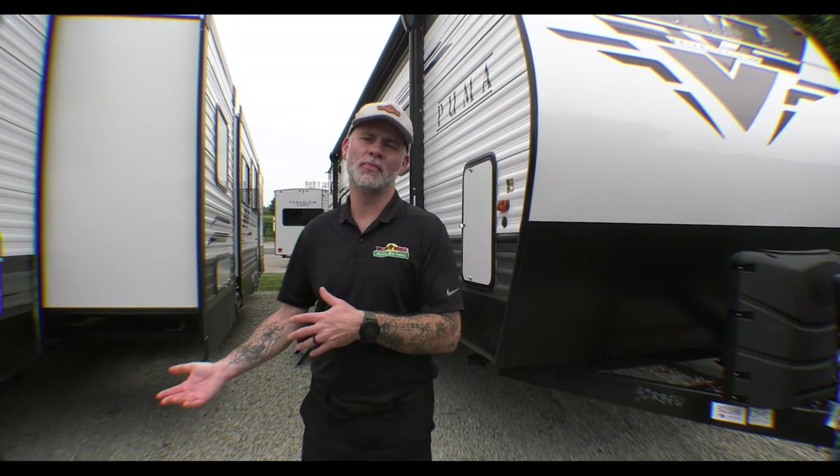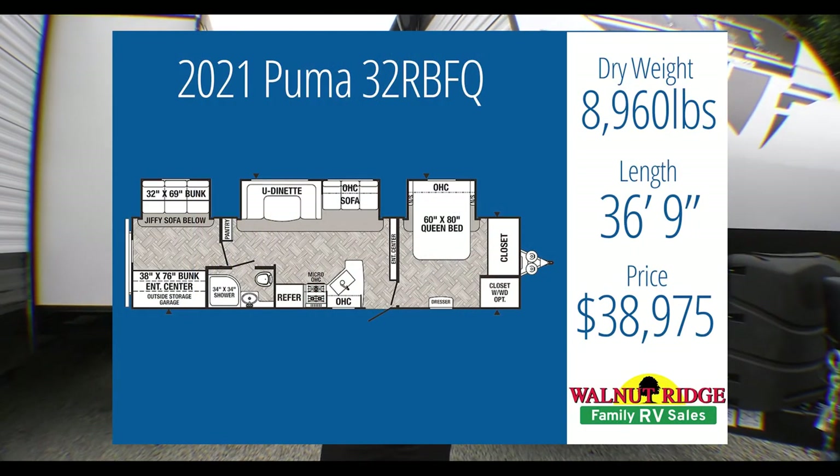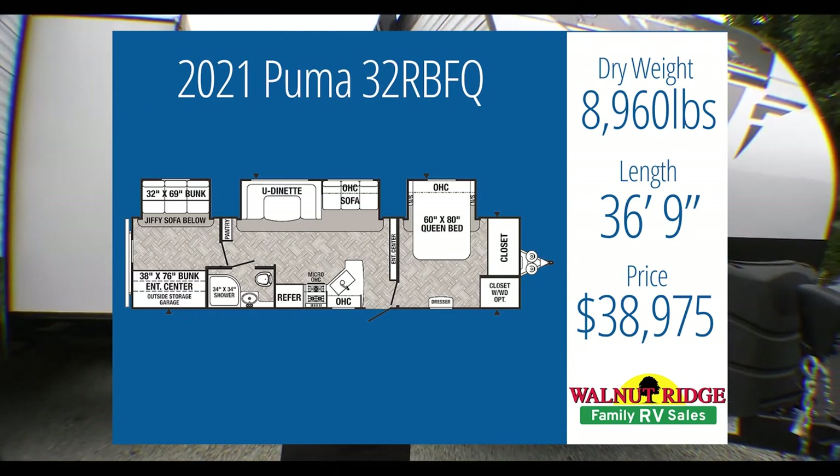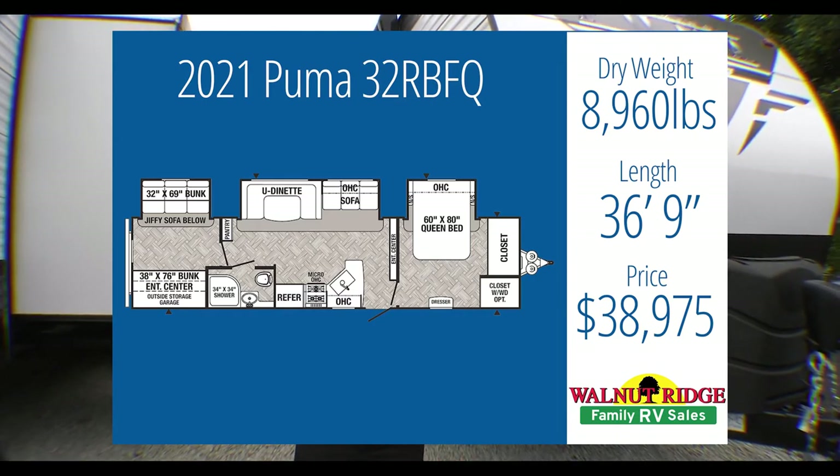Now let's jump to our last unit. I went a little over budget, but for good reason. This is the Puma 32RBFQ, coming in at $38,975 — so $8,975 over budget. Tow weight is around 8,900 pounds, on the higher side of your capacity. But I've given you the bunk house, the U-shaped dinette, the outside kitchen, and something you didn't think about: washer-dryer hookup. With a family of five taking vacations, being able to do laundry right in the camper is fantastic. I had a Puma 32RKTS and the washer and dryer was great on vacations.